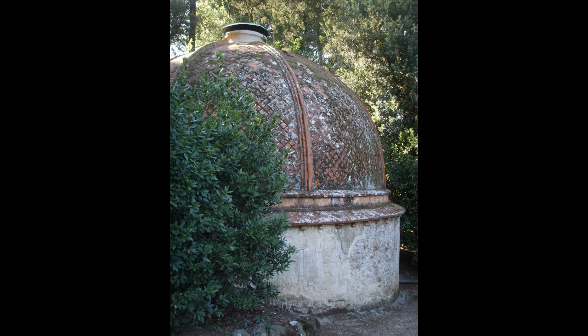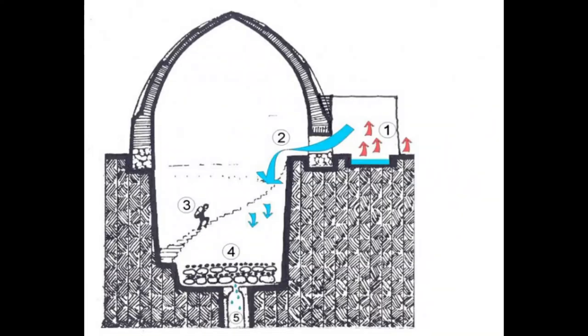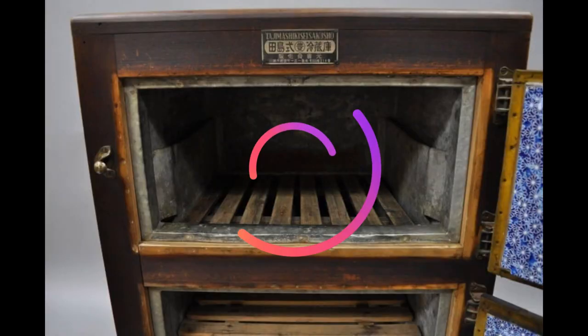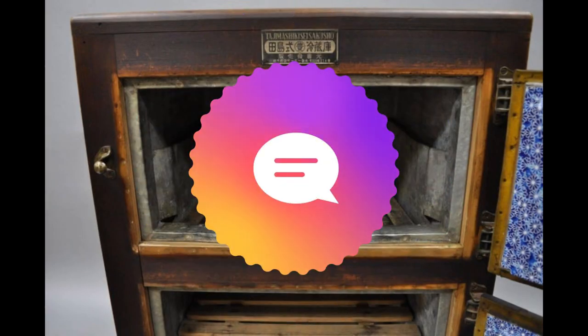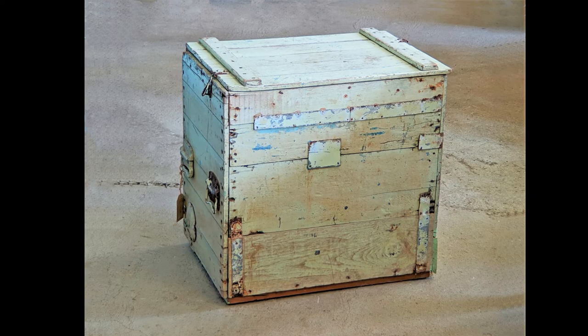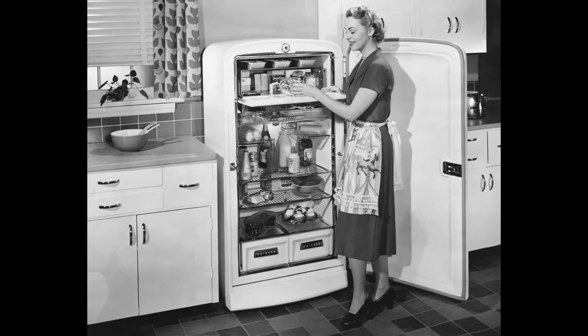Businesses specialized in delivering blocks of ice to fill ice pits during the summer months. At the end of the 19th century, many people kept their food fresh in ice boxes made of wood. These cabinets held large blocks of ice to keep food cool, and were lined with tin or zinc for insulation. Ice delivery businesses grew as more homes required ice to preserve food.